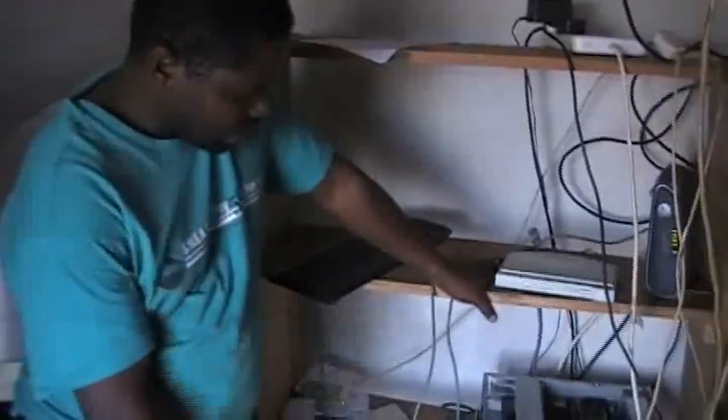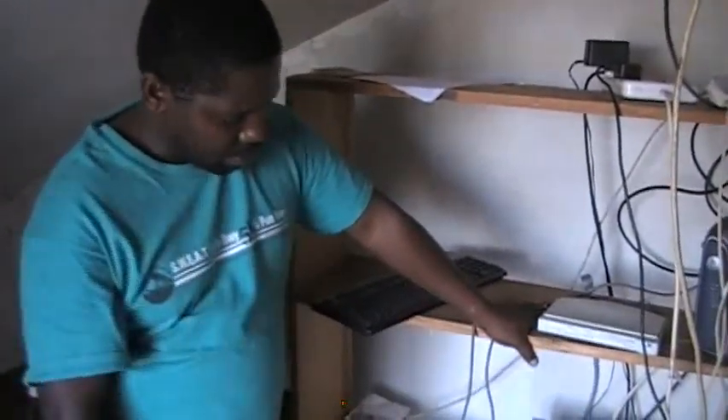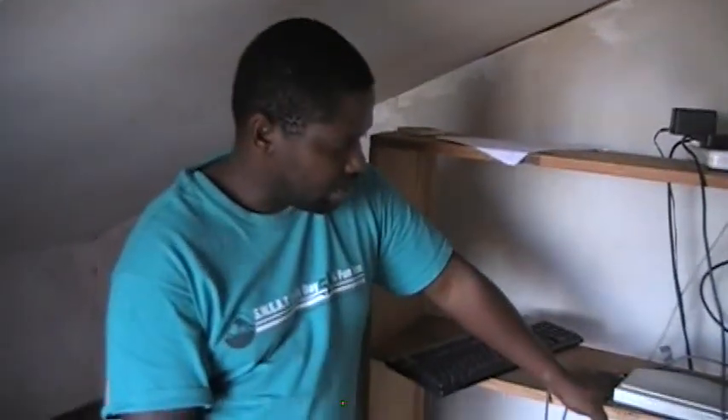Where did you get the equipment? Where did you get the computer? The computers are all second-hand stuff. I bought from different organizations. I bought this from a project in Uganda called Uconnect, where they sell refurbished computers.